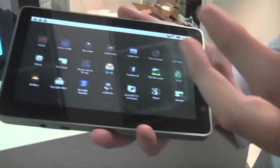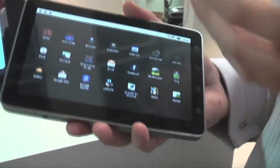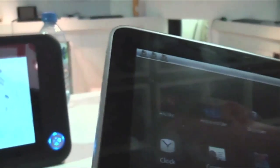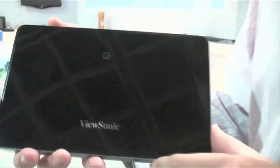Including things like Fring, so you can make video calls, and augmented reality apps, which of course use the cameras. On the front we have a VGA front-facing camera, and on the back we have a 3 megapixel camera as well.